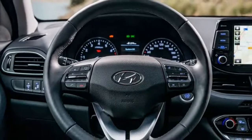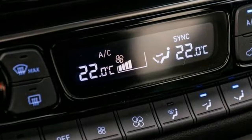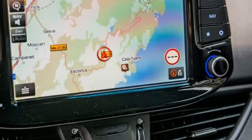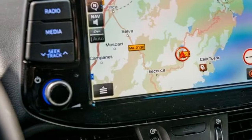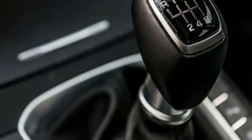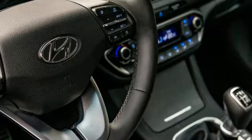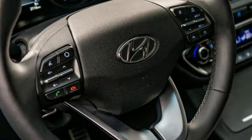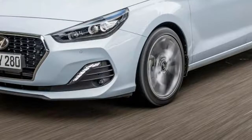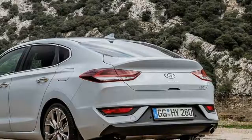The gearbox in the car we tried was the six-speed manual, but there will also be a seven-speed DCT option. In this trim it brings a high level of equipment that includes a simple but intuitive touchscreen infotainment center and a full connectivity package including Apple CarPlay and Android Auto. Kit such as Adaptive Cruise Control, Forward Collision Avoidance, Driver Attention Warning, Blind Spot Collision Warning, and Lane Keeping Assist are all included.